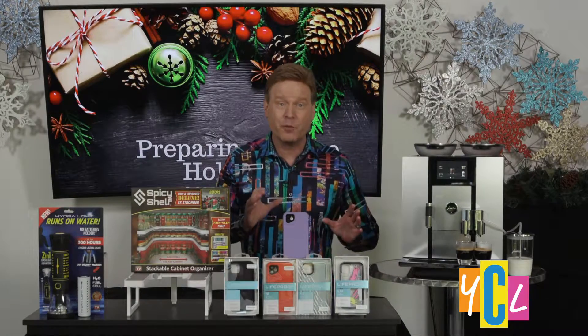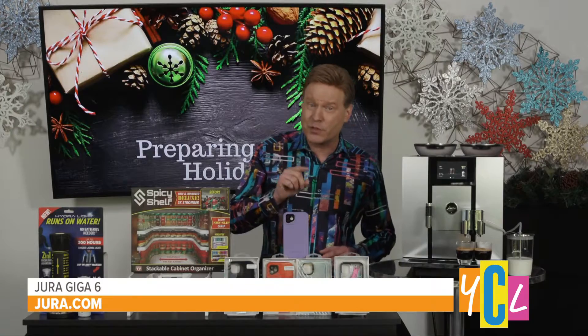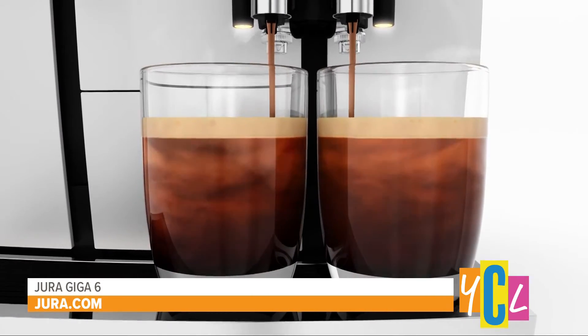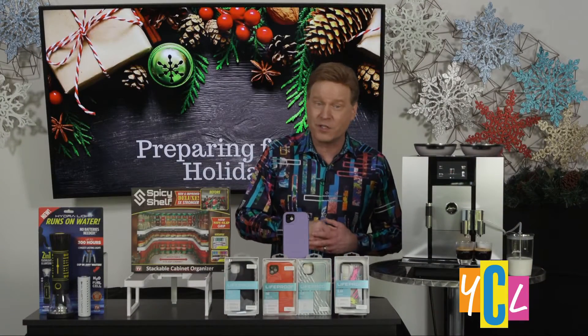Customize and brew every drink with a gentle touch on the color display. The Giga 6 can produce two barista-standard specialty coffees simultaneously, always from beans, never capsules, ground by two ceramic disc grinders.